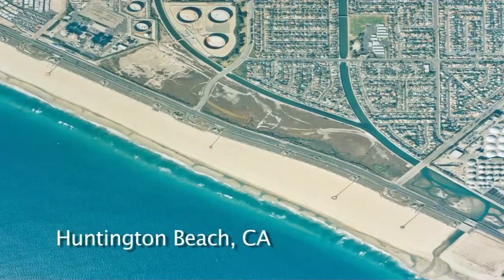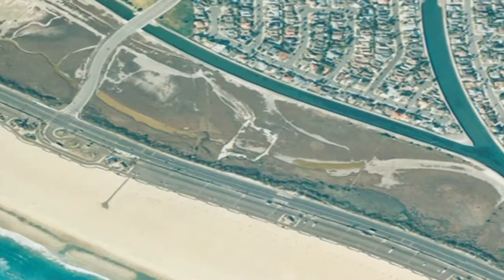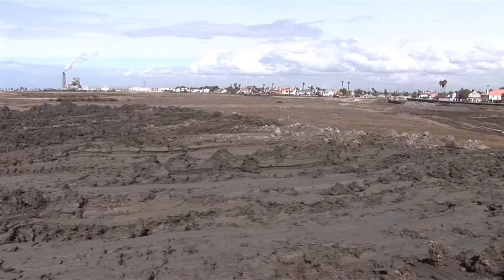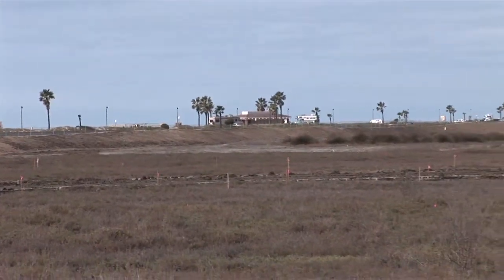California has lost over 90% of its wetlands — most of that is coastal wetland. This was actually the bottom of the historic Santa Ana River, and we're now restoring it the way it was. It will be the first time in over 100 years that this land has actually seen seawater on it.